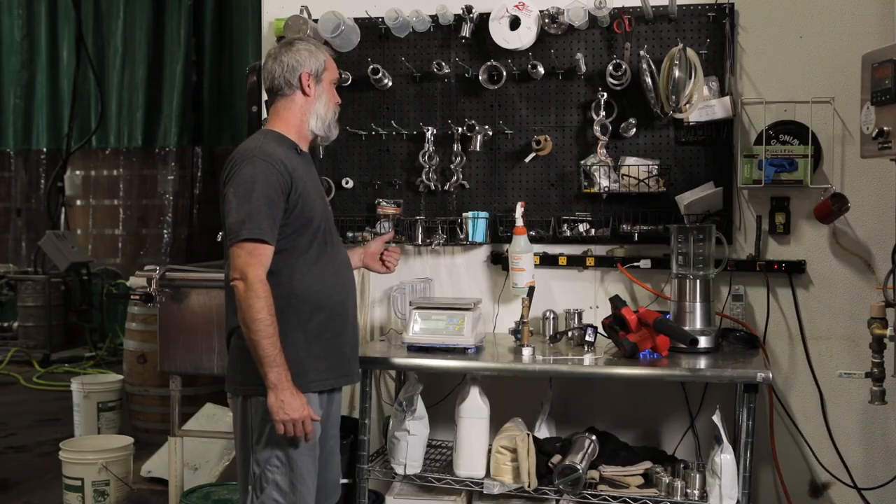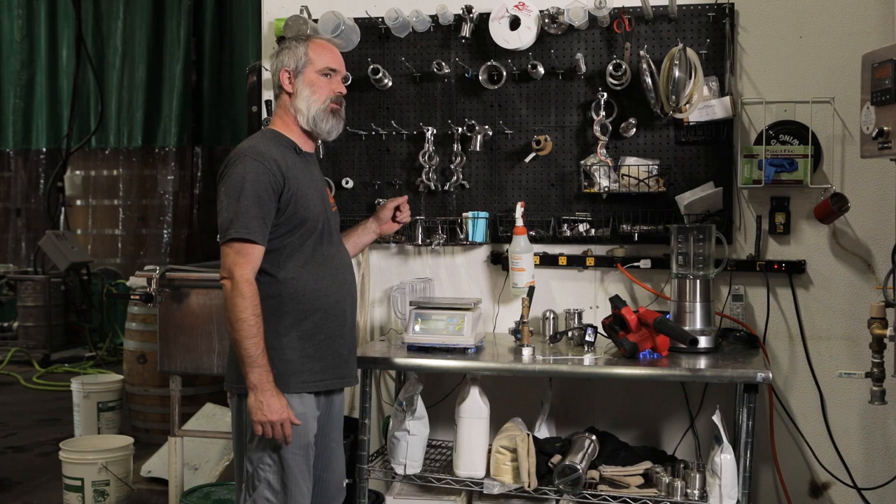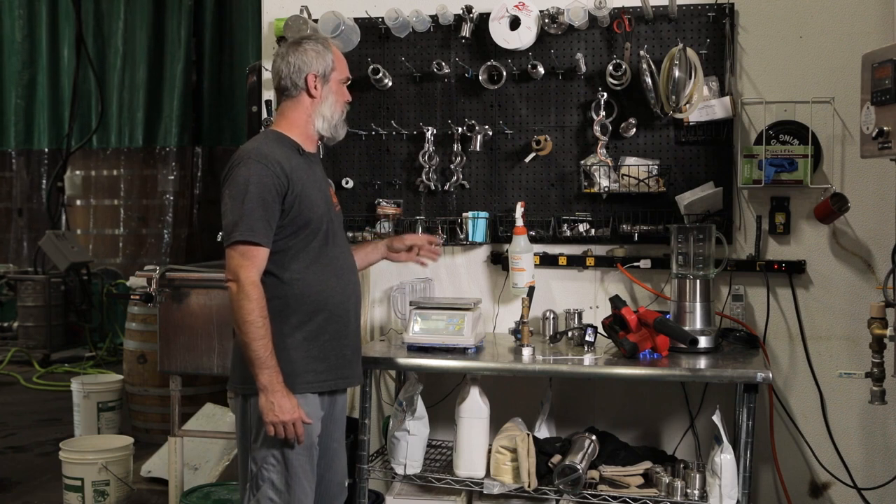All of our extra stuff is sitting over here. It might sit there for six months and then we need ten of them in one day. But it's here and you always need it.